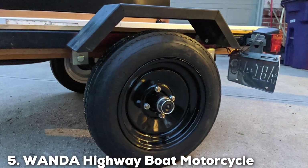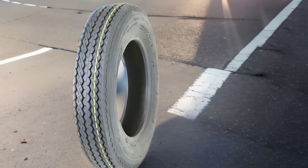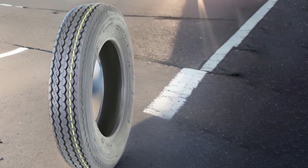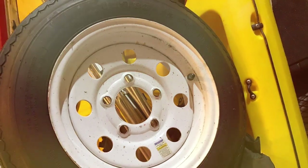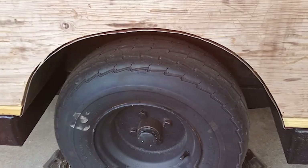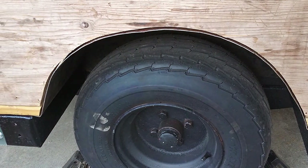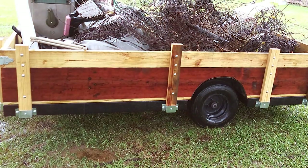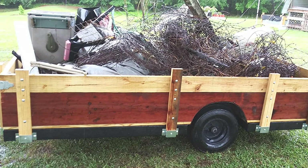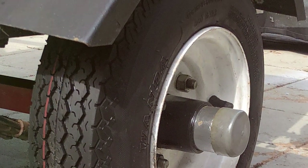The number 5 position is dominated by the Wanda Highway Boat Motorcycle Trailer Tires 5.30-12 C 6PR. These tires, sized 5.30-12 with a 6-ply rating, are an ideal solution for towing enthusiasts seeking a balance between compact design and steady performance. They are specifically crafted for smaller trailers used in hauling boats, motorcycles, and other recreational gear. The construction incorporates a 6-ply rating, ensuring they can endure the demands of long-distance towing without sacrificing performance. The specialized tread design provides superior traction and stability — a crucial feature for safe towing, ensuring that the trailer remains stable and secure under various road conditions.